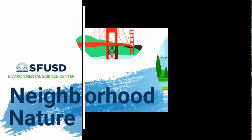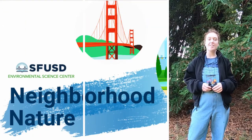Thanks for watching. We hope you enjoyed this video. Catch us next time on Neighborhood Nature.